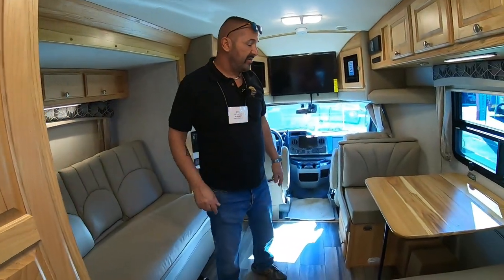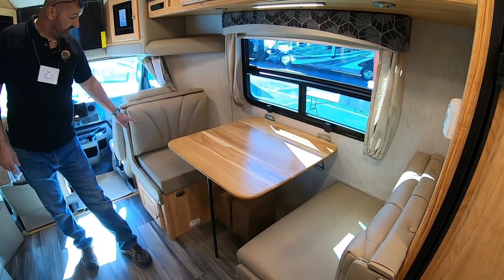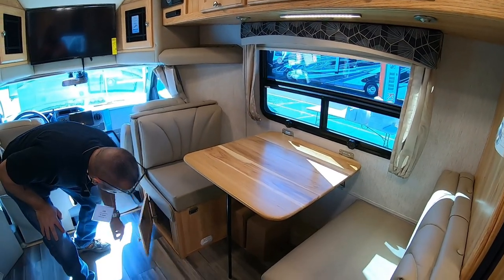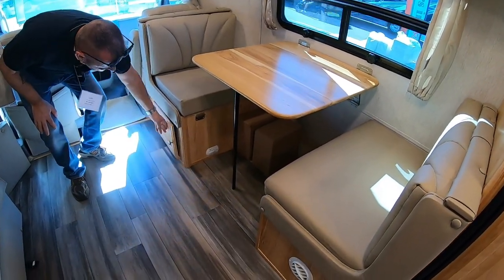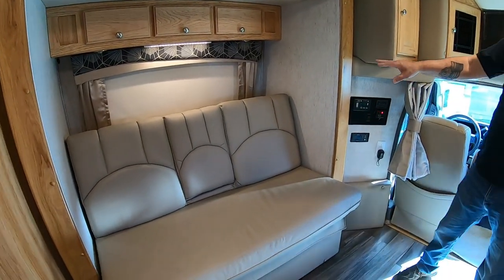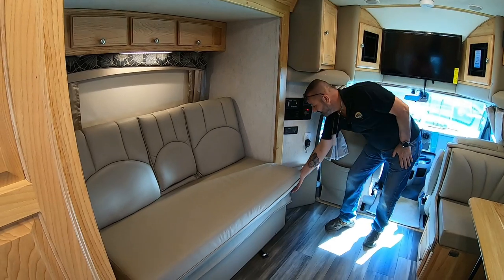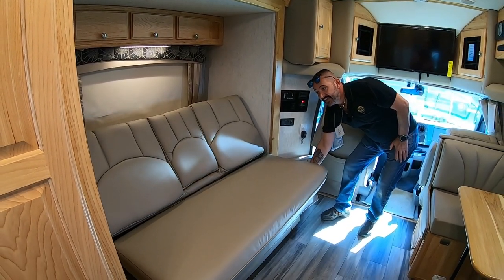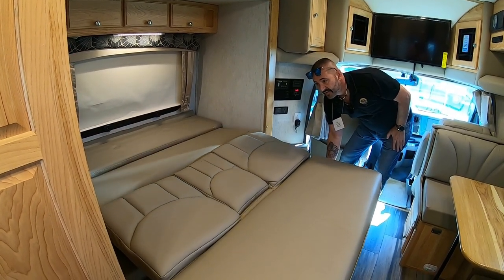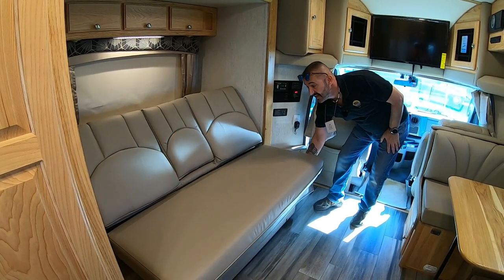Coming this way, you have your dinette with a nice hardwood table. This folds out into a sleeping area, and there is storage underneath. You also have a couch here. What's cool about this couch is it's your bed — and unlike the Murphy beds, which are really popular this year, this is an electric bed. All you do is press the button and it opens right up to your bed. Couldn't be easier. If you're looking to save space, this is the type of rig you want.